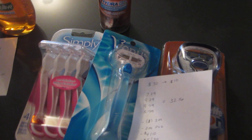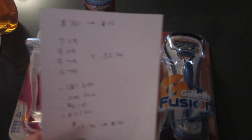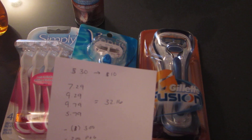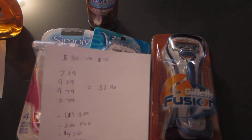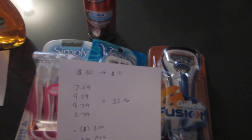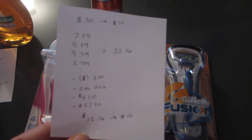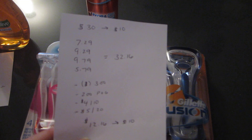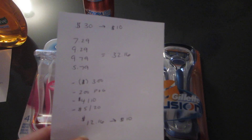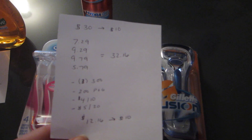The last deal was on Gillette — spend $30 get back $10. I purchased three different razors and a shave gel. The middle razor was $7.29, the Simply on the left was $9.29, and the Gillette Fusion was $9.79. The shave gel was $5.79, so it was $32.16 total. I had three $3.00 razor coupons, plus from the December 15th inserts a $2.00 Procter & Gamble coupon for the shave gel, plus a $4 off $10 and a $5 off $20 CVS coupon for shaving care items.